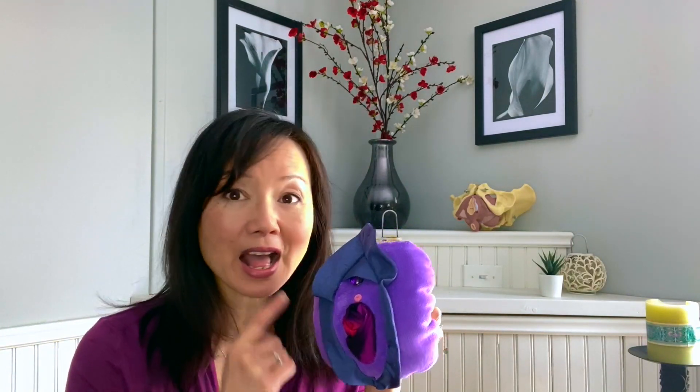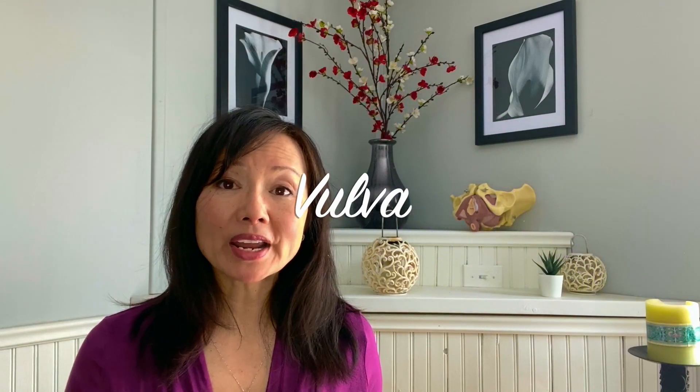Virginia wanted to tell you that she is a vulva. So let's talk about what a vulva is and we'll use Virginia to demonstrate this. If you look at Virginia, what do you see?